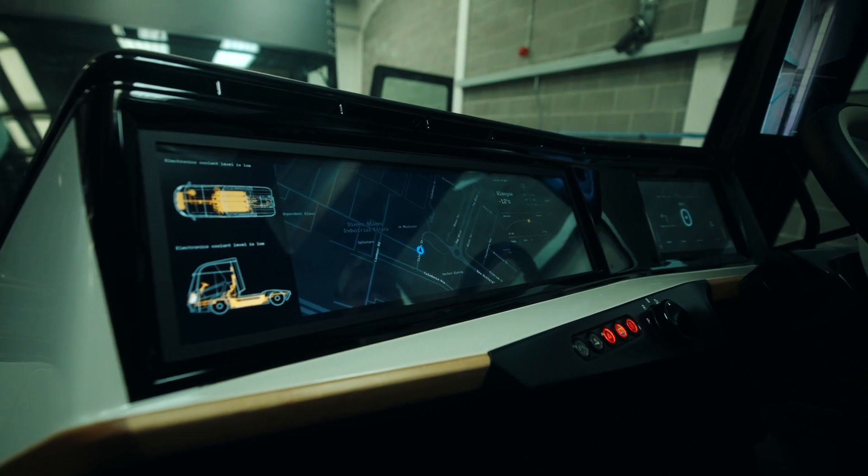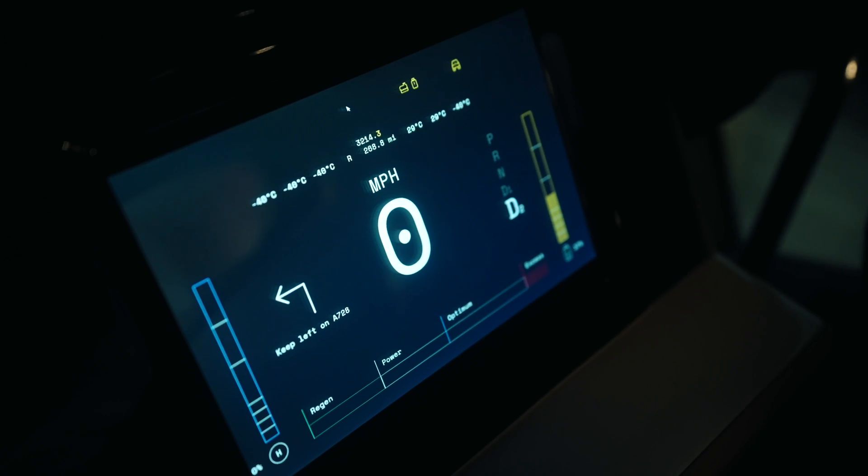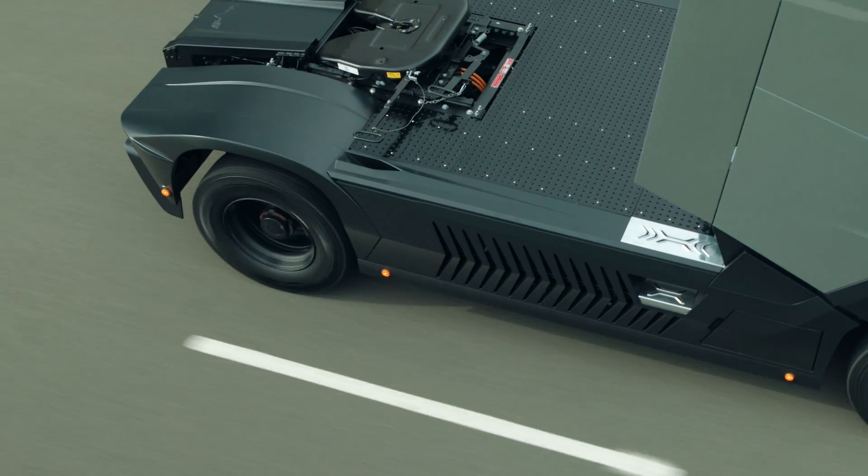Our proprietary AI-driven CMA system maximises fuel efficiency, ensuring the best drive every time.